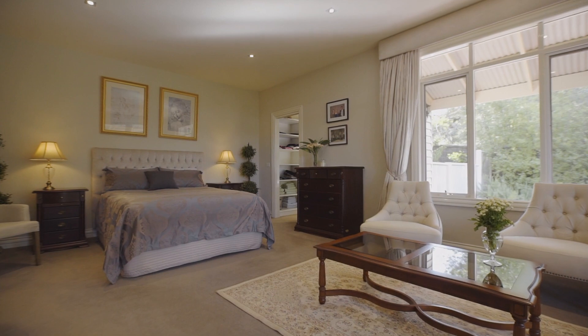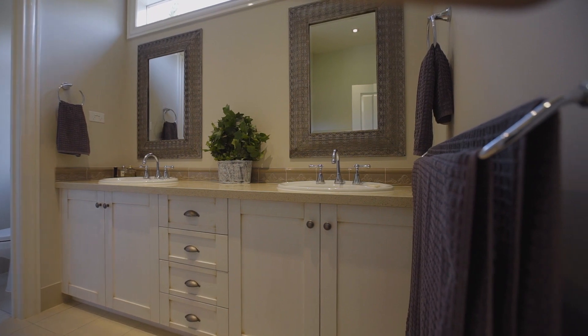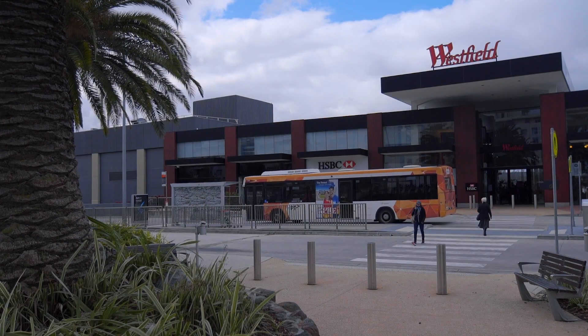Ample sleeping accommodation encompasses a ground-floor master with dual walk-in robes and Caesarstone ensuite. A multi-purpose rumpus boasts the ideal setting for teenagers to unwind.